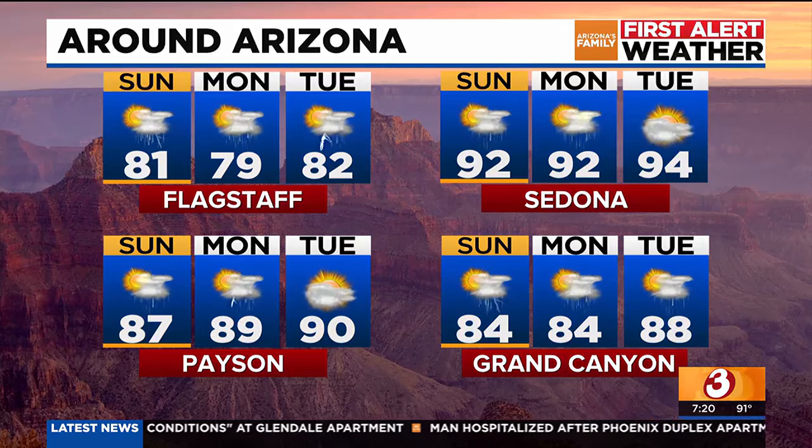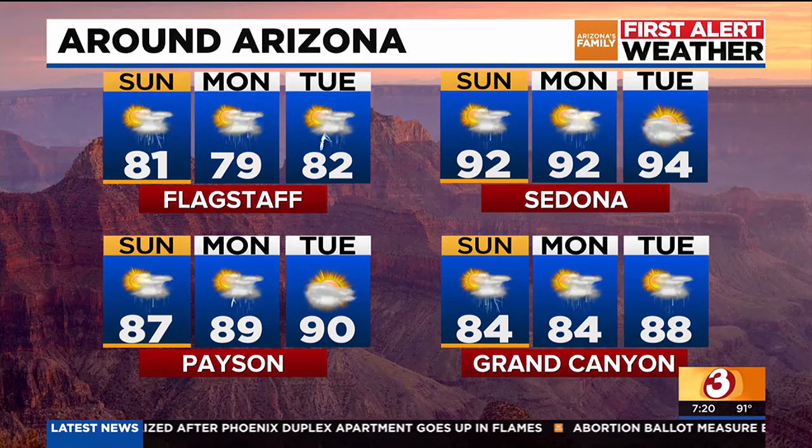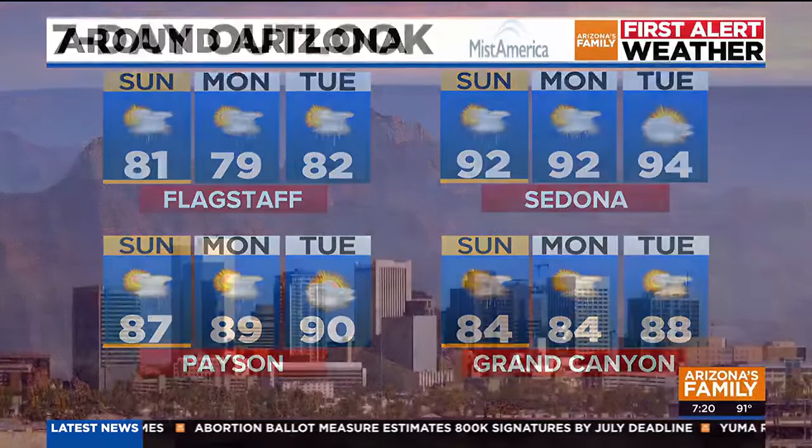Around Arizona, this is the kind of thing we typically see when the monsoon is here — showers and storms just kind of all over the place at our higher elevations. Flagstaff sees showers and storms the next several days, with highs in the low 80s today and upper 70s tomorrow. Grand Canyon is looking at some showers and storms in the forecast with mid-80s for the next several days.